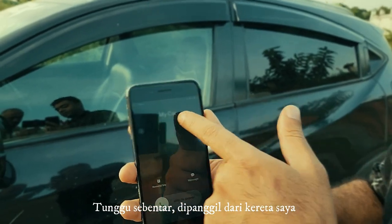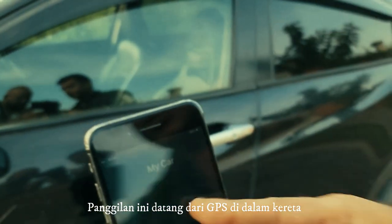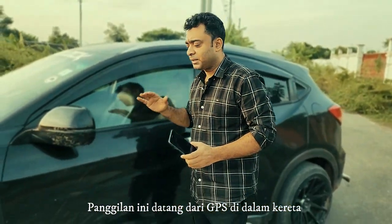Hold on, wait a second — my car. This call is coming from the GPS inside the vehicle.